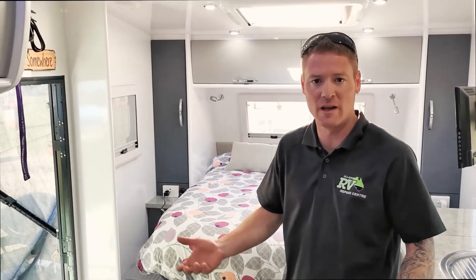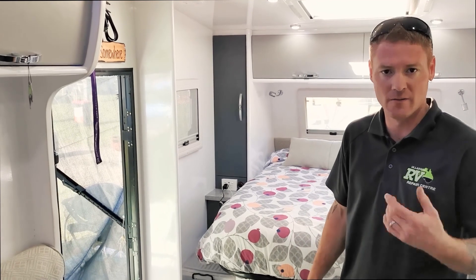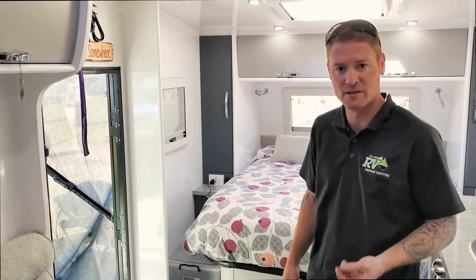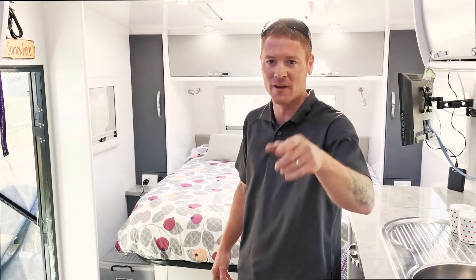If you've got a family, you've got kids, don't look past the Snowy River. Great value for money, great room, it's a great van, it's a great company to deal with. So guys, get your Snowy River — I'll see you on the road.